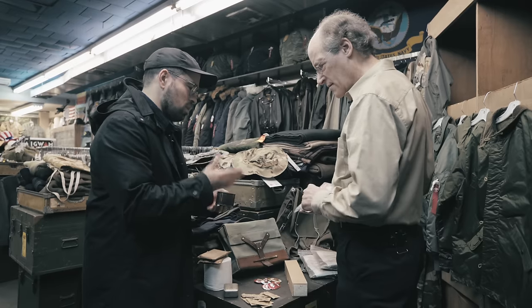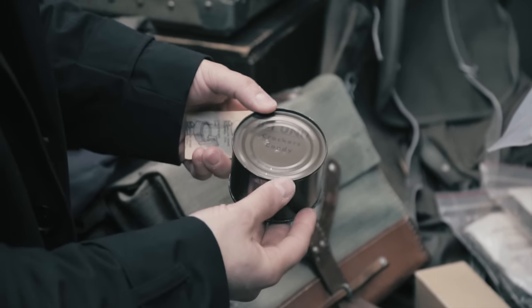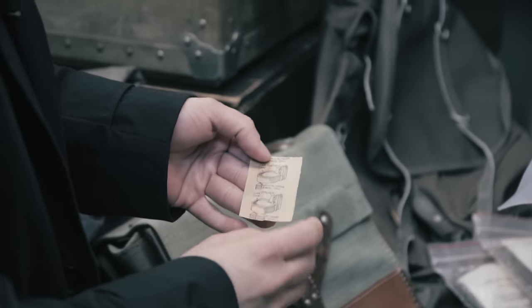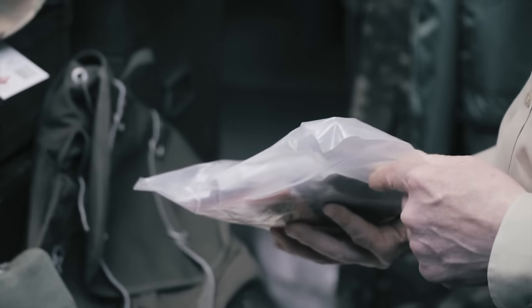These are amazing. So prior to Vietnam, a ration came in a can like this. In fact, here is a cracker candy can, and you would use the opener itself here. Then we moved into a more traditional pack.